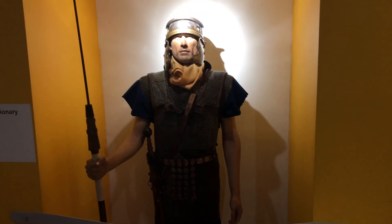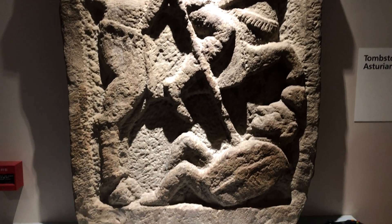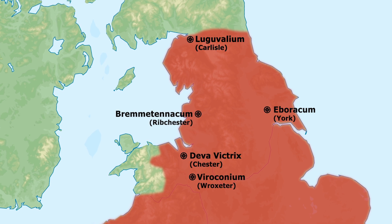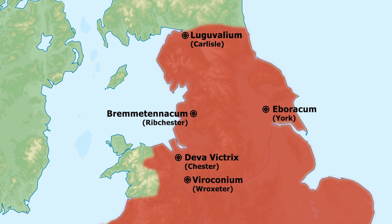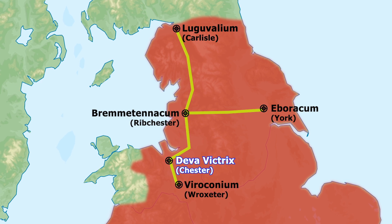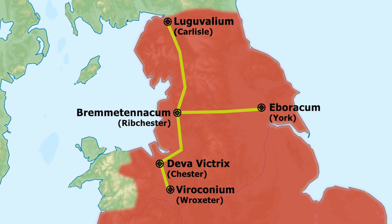Why put an ancient history museum in Ribchester? Not only has this site been inhabited since prehistoric times, but it was the location of an important Roman fort called Remingtonacum Veteranorum, which was established as a turf and timber structure in the early 70s CE to protect the river and the intersection of Roman roads coming from Davavictrix, Chester; Iboricum, York; and Luguvallium, Carlisle, where we just came from.